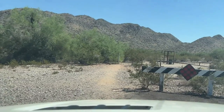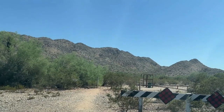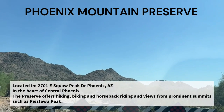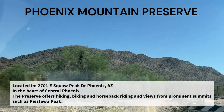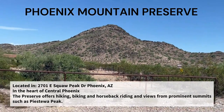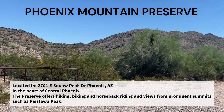You saw the time-lapse I just did showing us go through the streets. This is the Phoenix Mountain Preserve — it's just miles and miles of beautiful, pristine desert. Let me see if I can show you out the window here so you get a better view. You can see that you can hike, bike, and ride horses out here.